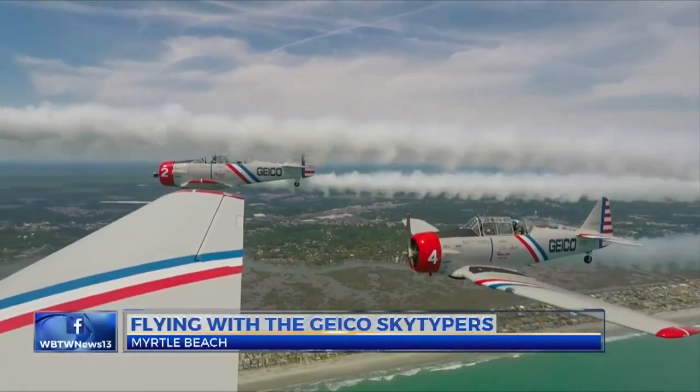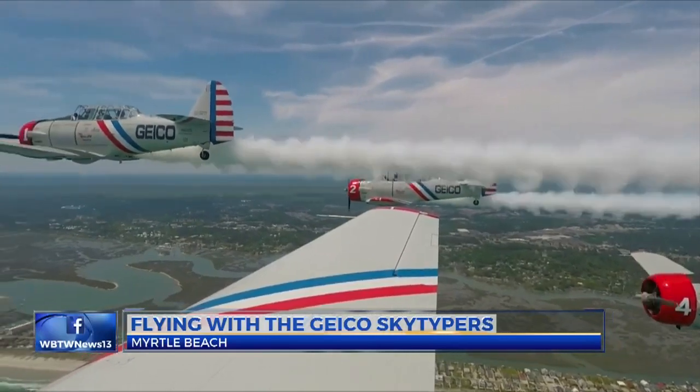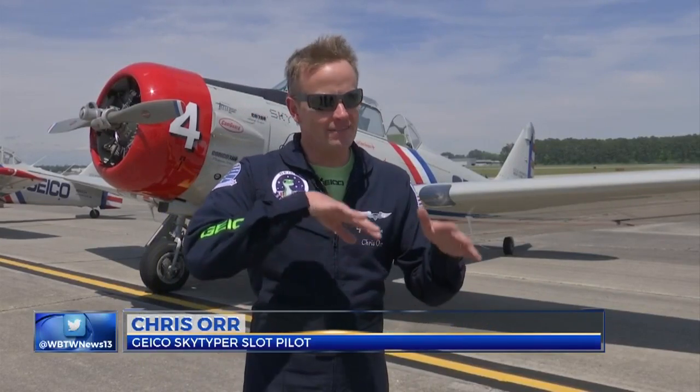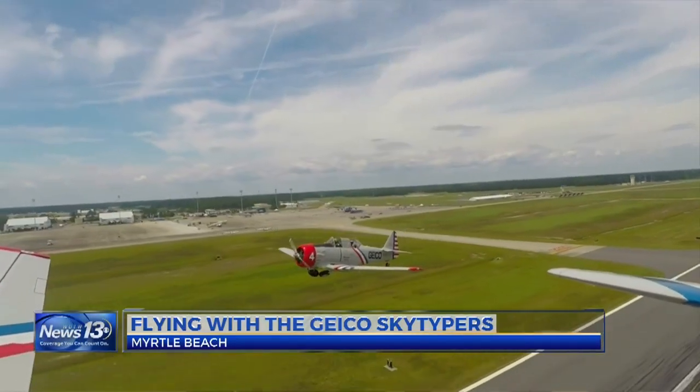Built in 1941, this North American SNJ was used for military training. They taught the pilots from World War II — the greatest generation — how to fight, fly formation, land on carriers, and got them ready for combat and everything like that.